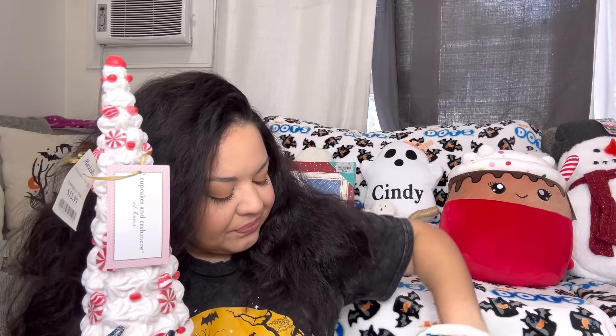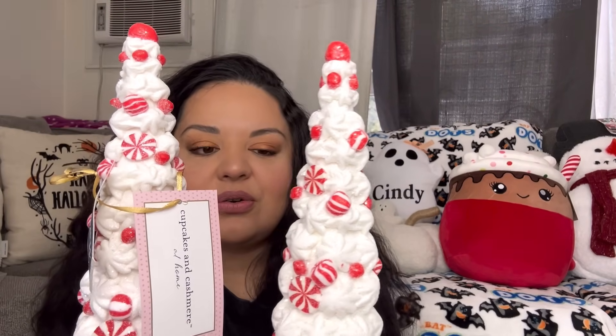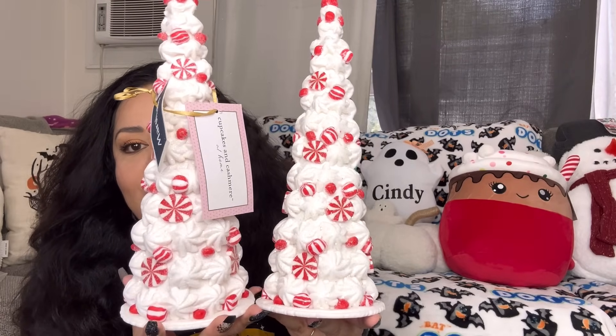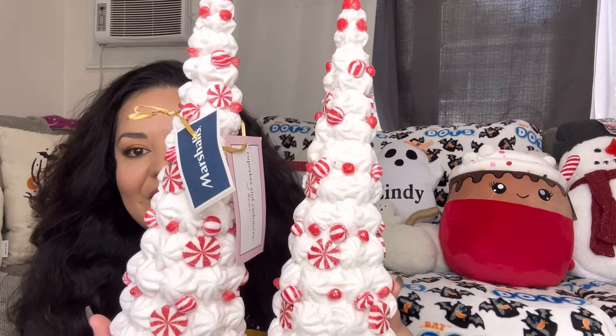Next, these came from Marshall's and I found two of them. They are the smaller ones at $12.99 each. Look at that adorableness — they are the piping, like whipped cream piped Christmas trees with peppermint. They are so beautiful, they're gonna go perfect with all my gingerbread. Love them!